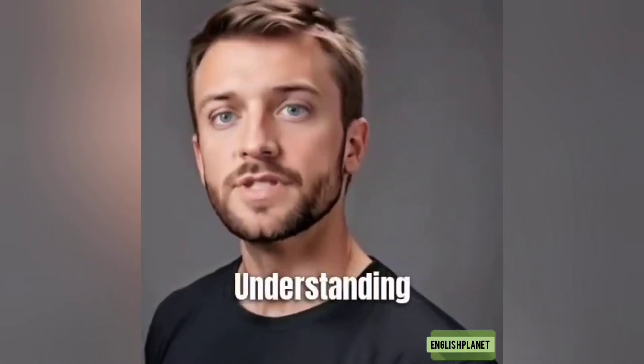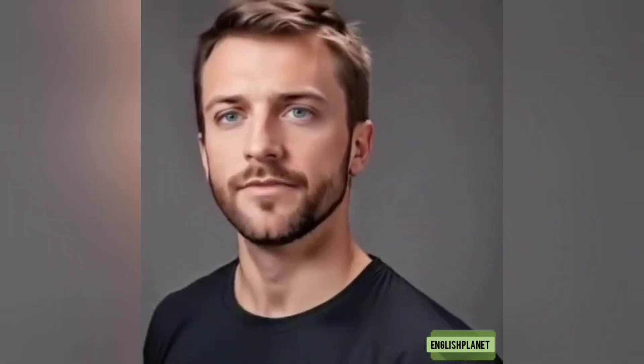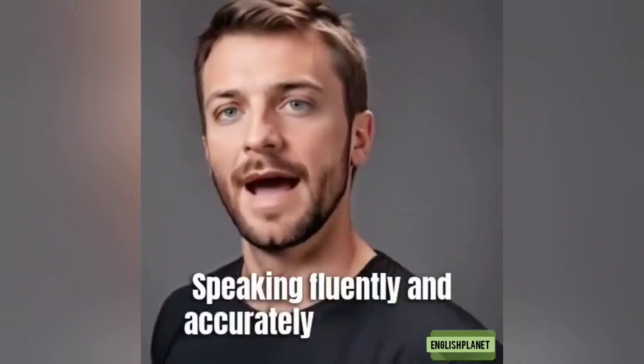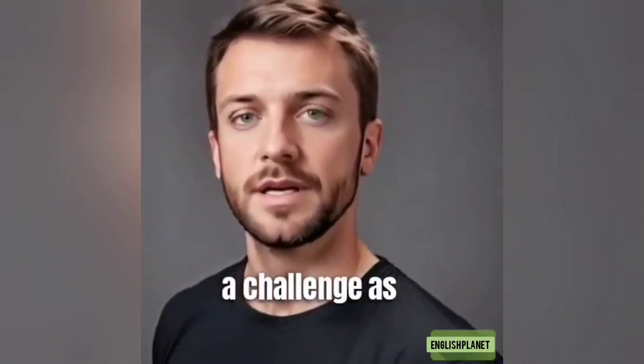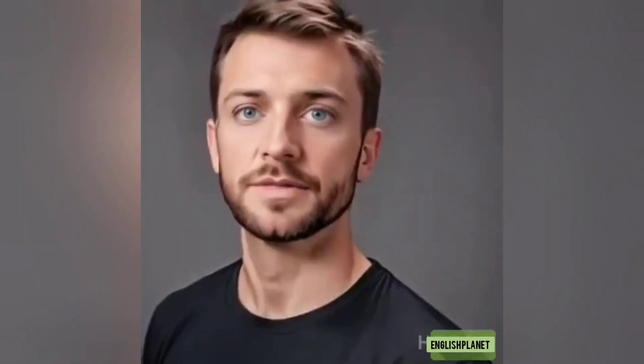Listening and Speaking: Understanding native speakers, especially with different accents, can be tough. Speaking fluently and accurately can also be a challenge, as it requires mastering rhythm, intonation, and stress patterns.